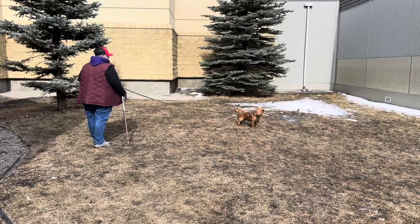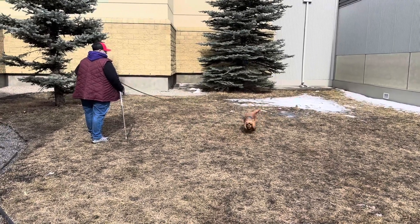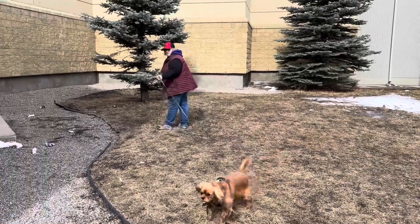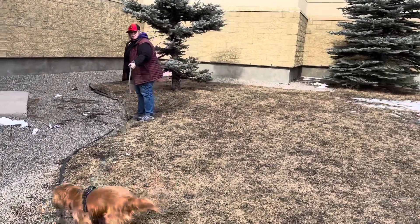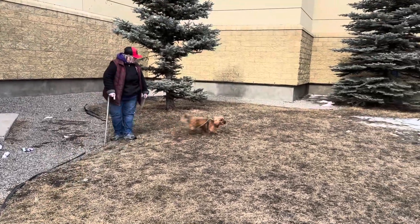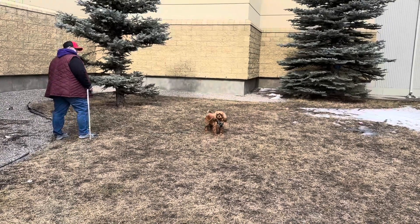She has to think. We know she's motivated, so let's just let her sort this out. She's going to be so proud of herself.